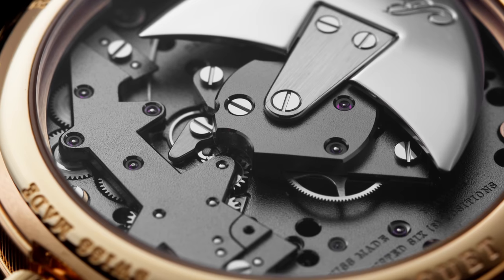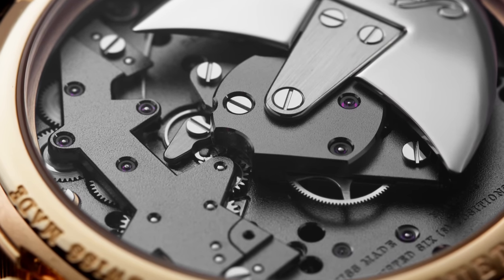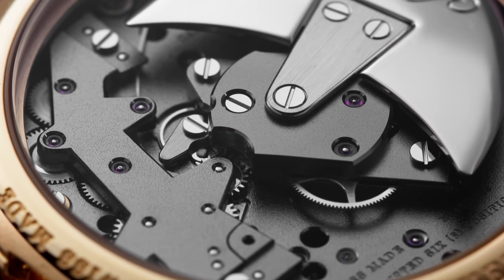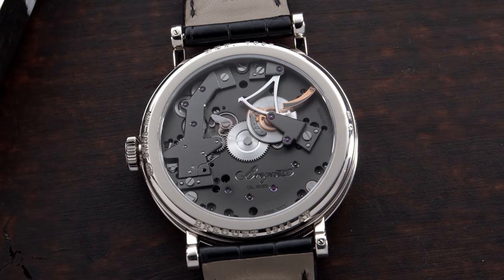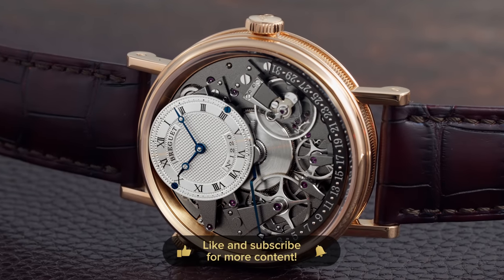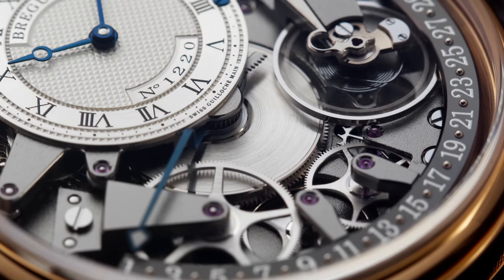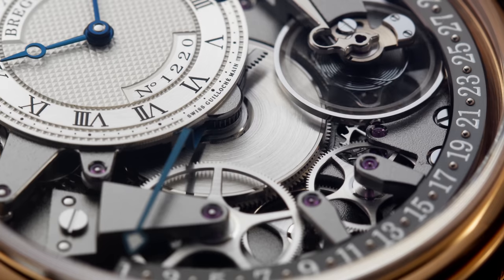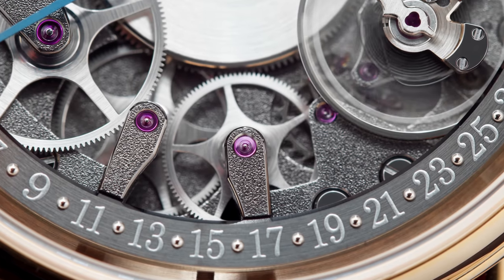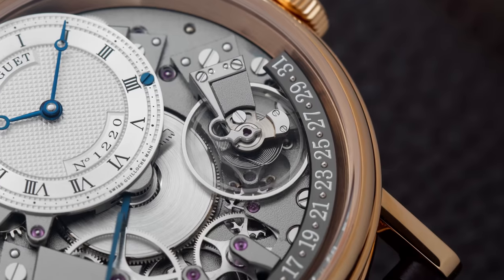On the caseback there's a highly polished self-winding rotor with the Breguet name on top. The contrast between the frosted movement and the polished rotor is great. Some older versions also feature a hand-engraved rotor. Most Tradition line watches are manual winding, but this movement features 234 components, a Breguet balance spring in silicon, a shock protection system called the Parachute — also invented by Abraham-Louis Breguet — 50 hours of power reserve, and is adjusted to six positions, beating at 3 Hz (21,600 vph).